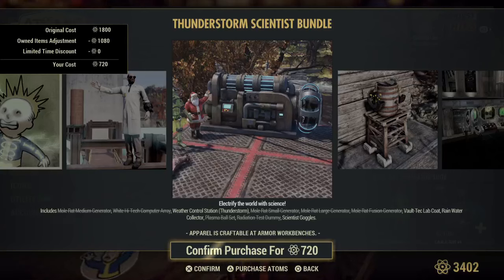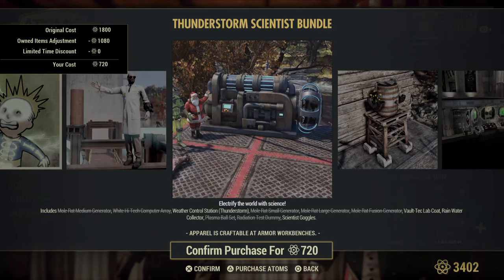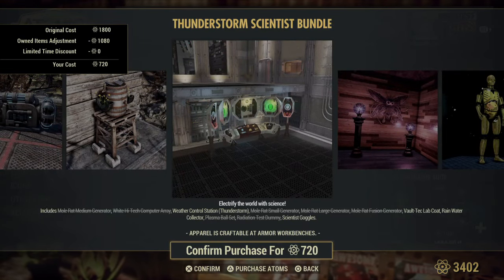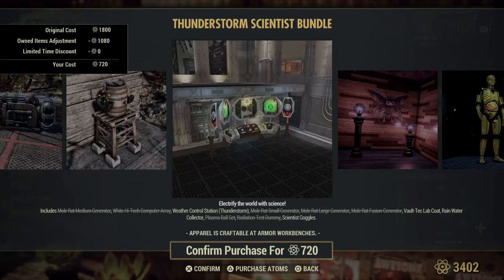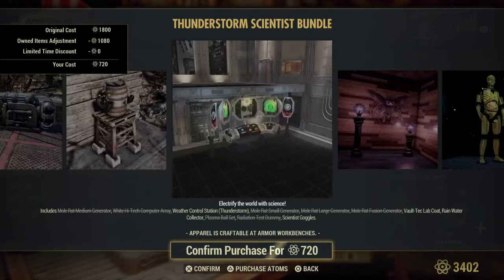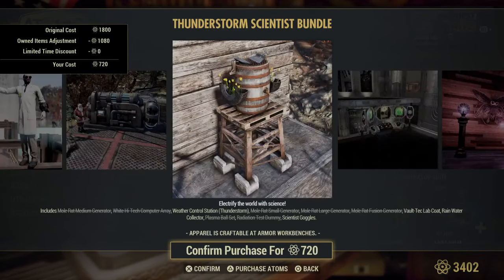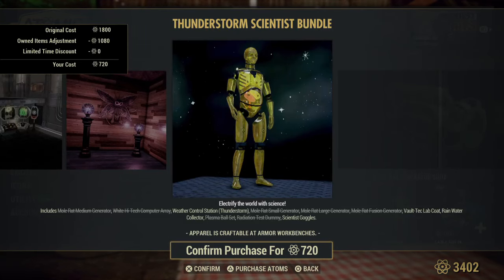We always do it for you so that you don't have to waste your atoms. We got the White Lit High Tech Computer Array — we also have a tour and location of it if you want to check it out. Weather Control Station Thunderstorm — this is brand new. So brand new they don't even have a picture of it. Oh my goodness, Bethesda, come on.